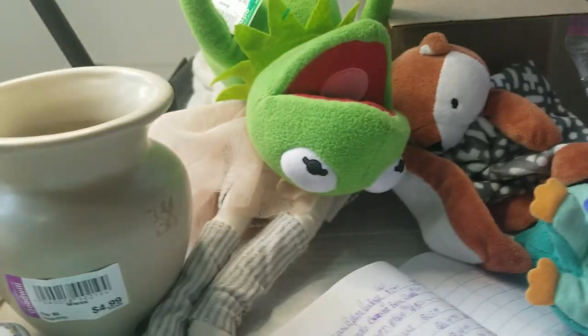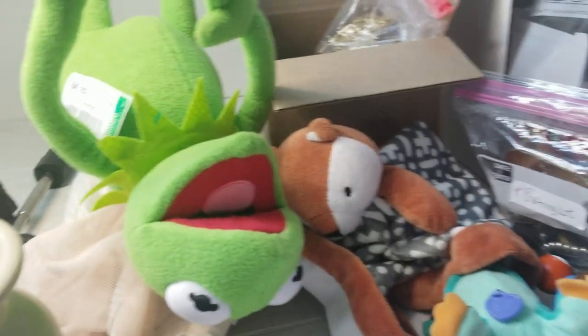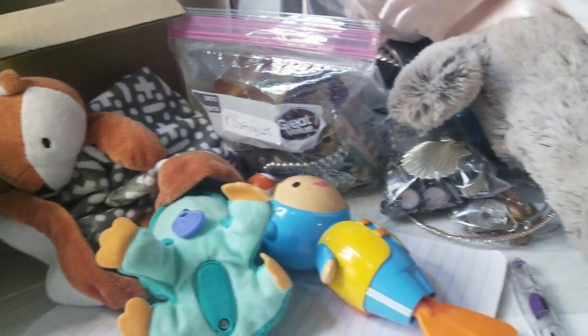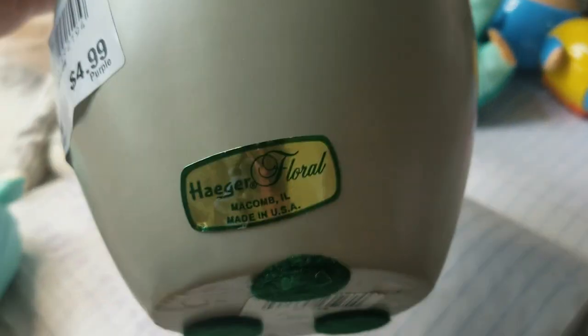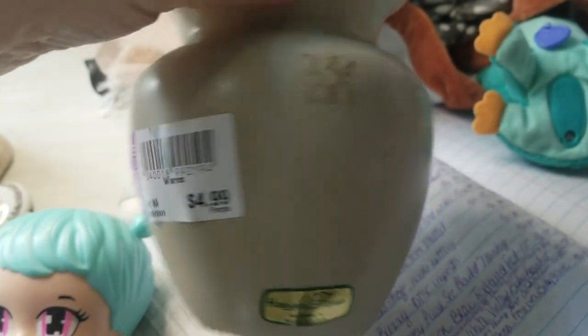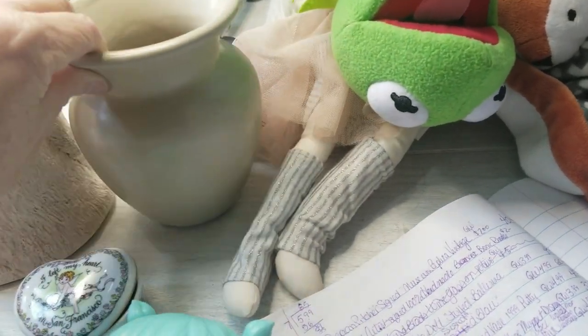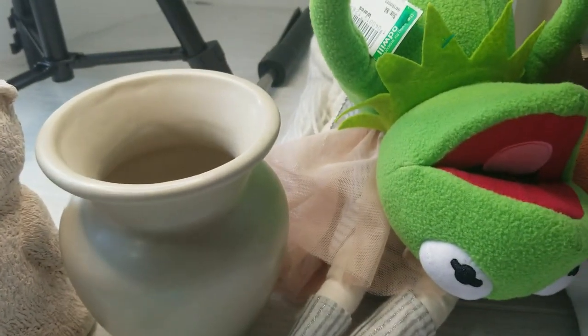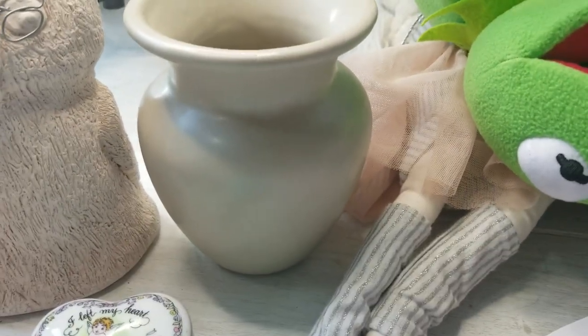So here's everything I got while I shopped in this video. So we're going to go over it really quick and start over here with this, which you guys saw. It's a Hager. I picked it up and went, what is that, what store? And it's Hager. So it's actually a Hager. As you saw, I paid $4.99 for it. It's kind of a putty color, ginger jar shape. It's about six inches tall. And it's from $19.99 and I paid $4.99 for it. And I can probably get between $35 and $45 for it.